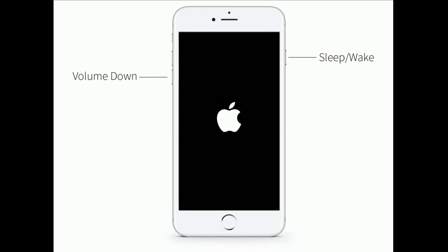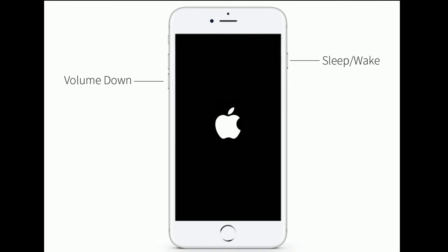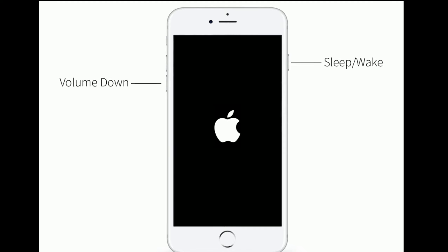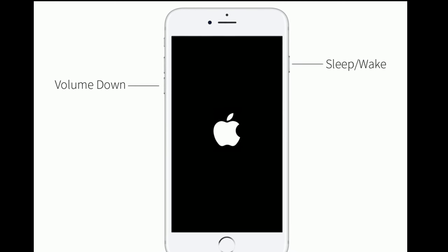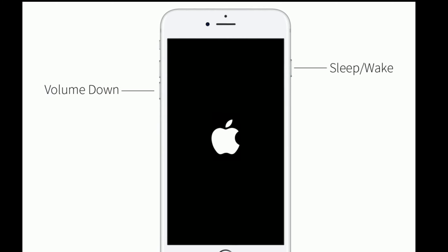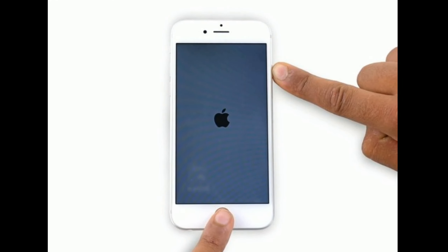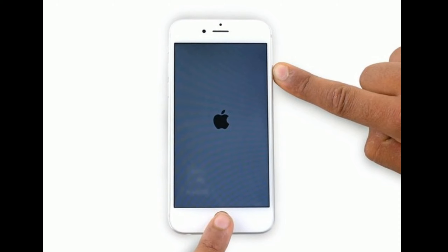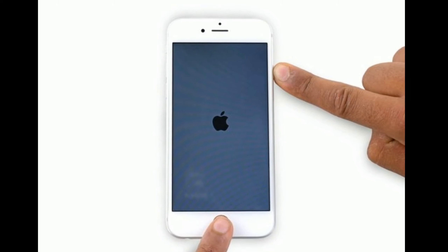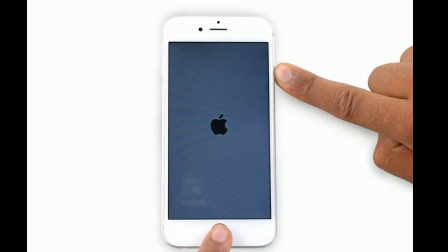For iPhone 7 and 7 Plus, press and hold the sleep/wake button and volume down button at the same time until you see the Apple logo. For iPhone 6s Plus and earlier models, press and hold the home button and side button at the same time until you see the Apple logo on your iPhone screen.